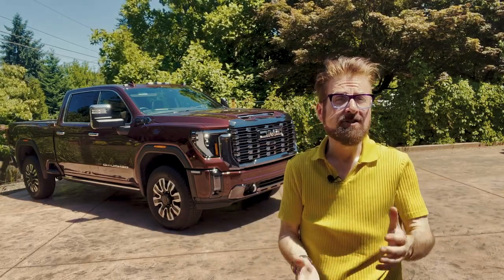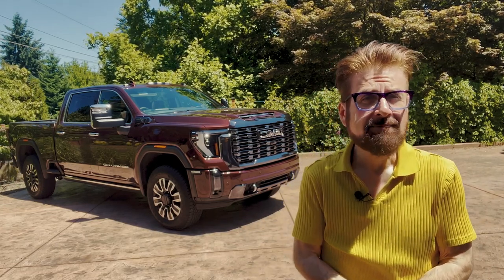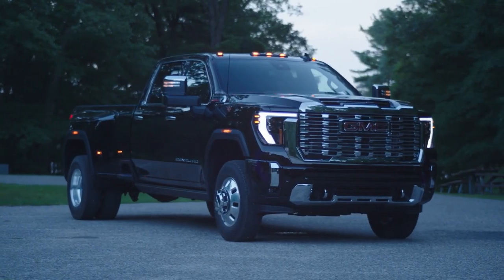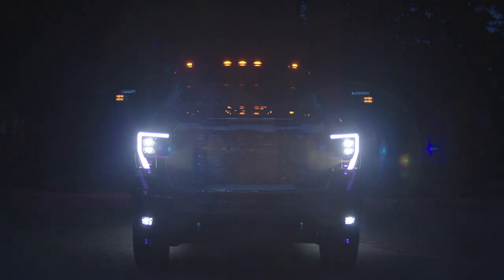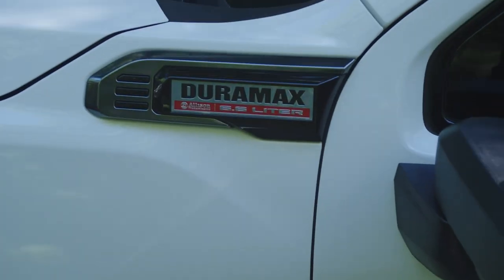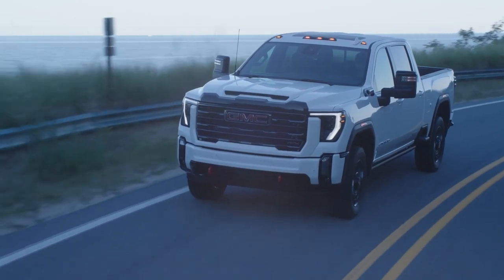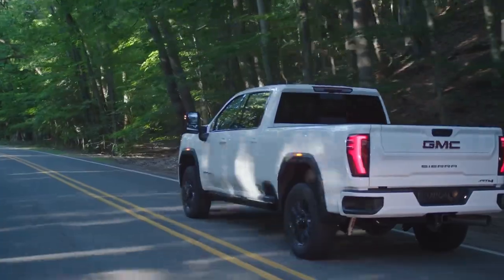The recent design refresh on this vehicle has made it super handsome. The Sierra HD has received a stunning facelift, complete with newly available LED headlights and taillights. The powertrain has been revamped too, with that 6.6-litre Duramax diesel V8 cranking up to 470 horsepower and a jaw-dropping 975 pounds-feet of torque.